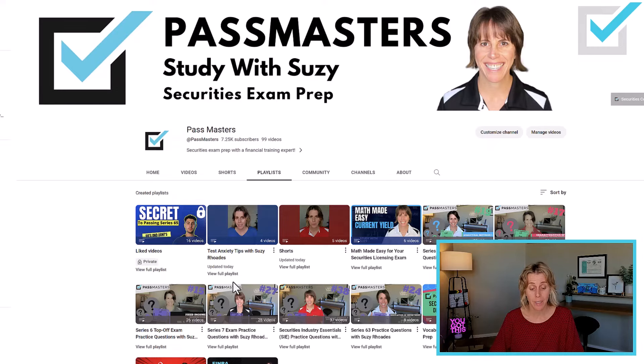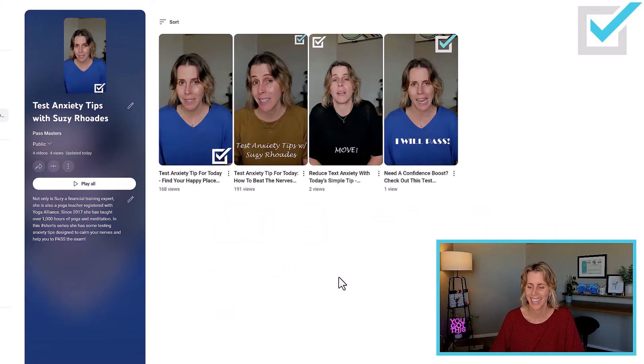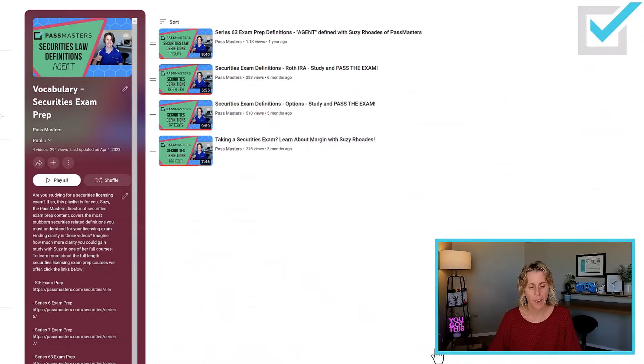I also have a Test Anxiety Tips playlist — it's a playlist full of shorts. Use those; they're very helpful. I'm also a registered yoga teacher, so I have some ability to give you advice in this area. I also have a Math Made Easy playlist, which is really helpful if math gives you anxiety. These securities exams are not really math tests, but you will have some math on the SIE, so utilize that playlist. I also have a vocabulary playlist — what do the words mean?